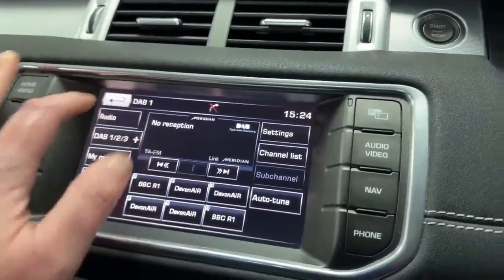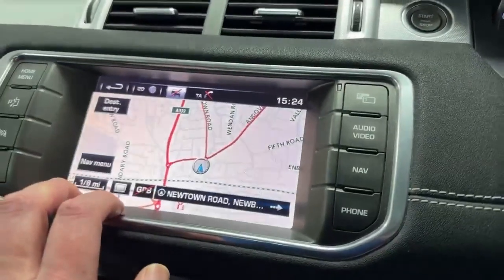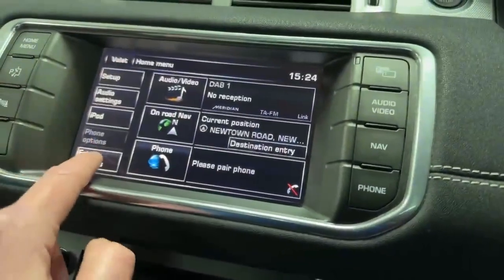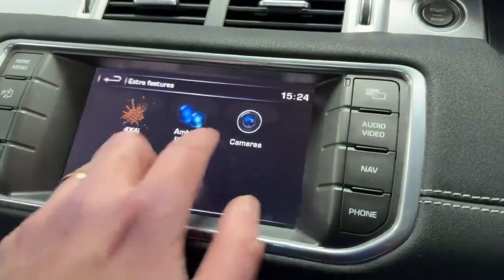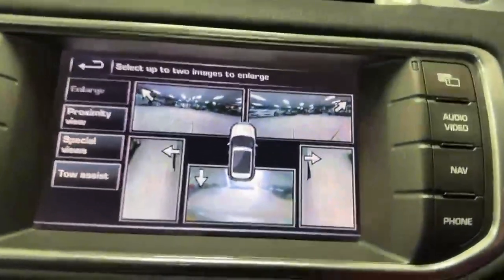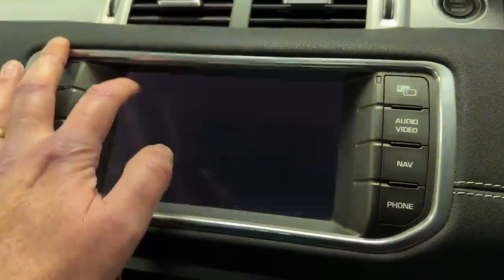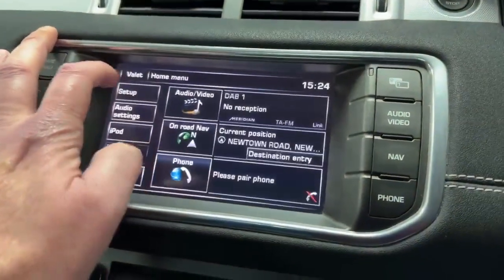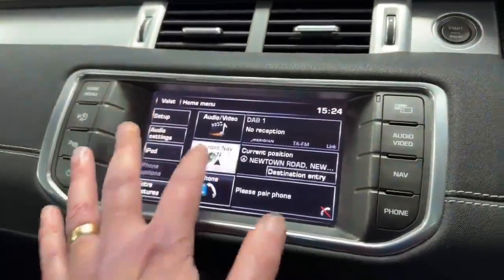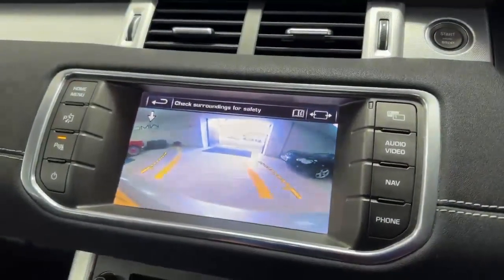In here we've got digital radio — we are indoors so that's not going to work very well — and colour satellite navigation. If we go to extra features you can see the camera settings, which give you views all around the car, which is quite cool. I'm not sure if that was standard by this stage or an option. If I pop the car into reverse you can see the reverse camera.